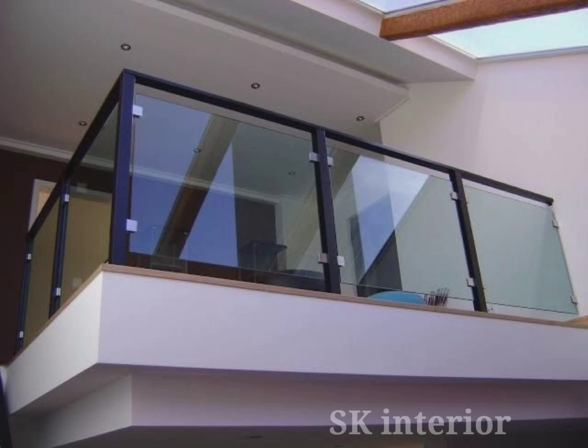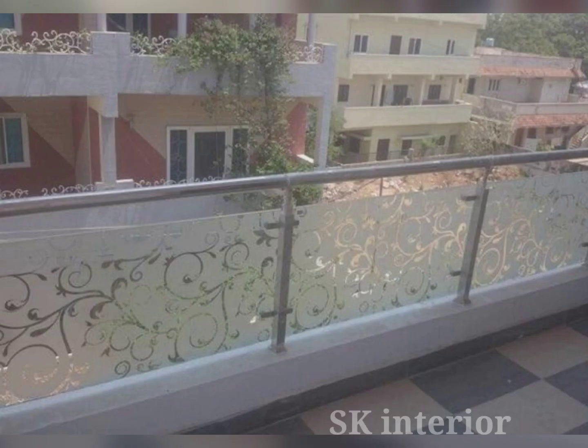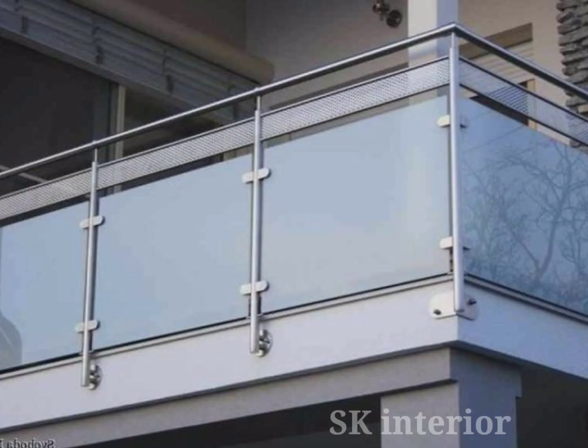Contrary to popular belief, glass railings offer excellent safety features. Tempered glass, which is commonly used in glass railing systems, is incredibly strong and resistant to breakage. Additionally, balcony glass railings are designed and installed with secure fittings and a sturdy support system to ensure stability.